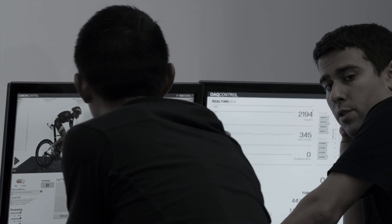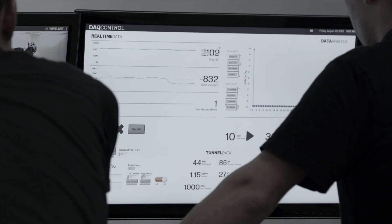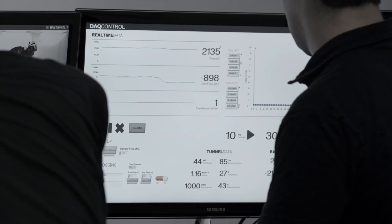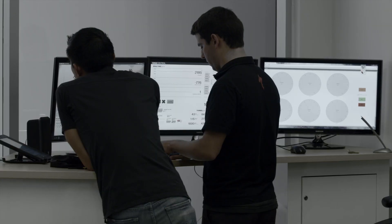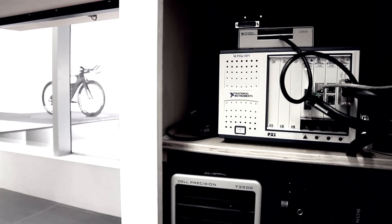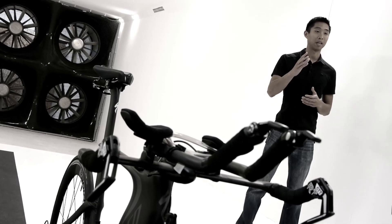Everything about this tunnel — from data acquisition to the control of our bike fixtures — is all run off National Instruments hardware and software. That ranges from airflow measurements in the tunnel itself to controlling the bike fixtures and moving everything when we have athletes on board. It's all run through NI hardware and through our VIs and LabVIEW.